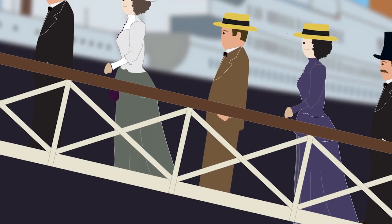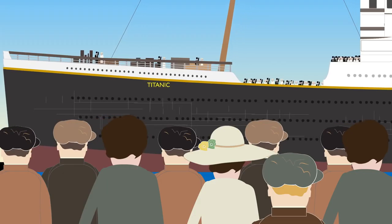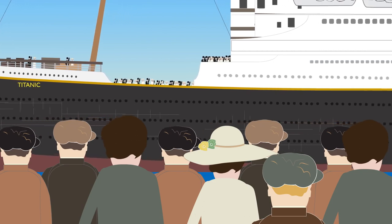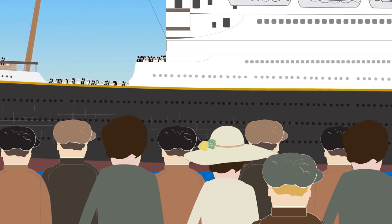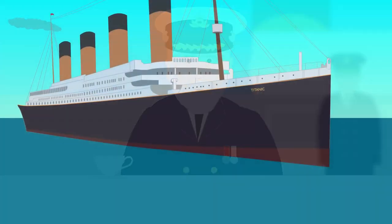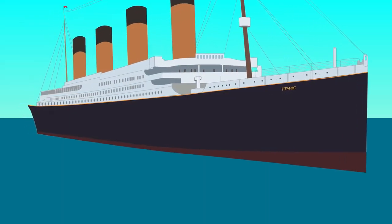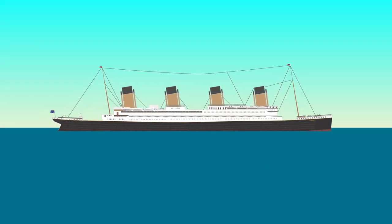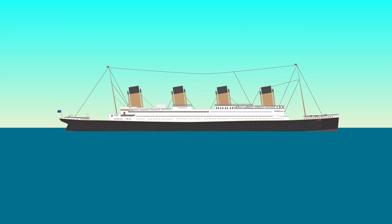In the morning of April 10, 1912, passengers began boarding the Titanic in Southampton, England, with large crowds gathering to watch the ship depart. At noon, the Titanic set sail under command of Captain Edward Smith, beginning her maiden voyage. It would stop at Cherbourg, France, and then Queenstown, Ireland, to pick up more passengers, and then began its journey across the North Atlantic Ocean towards New York City.